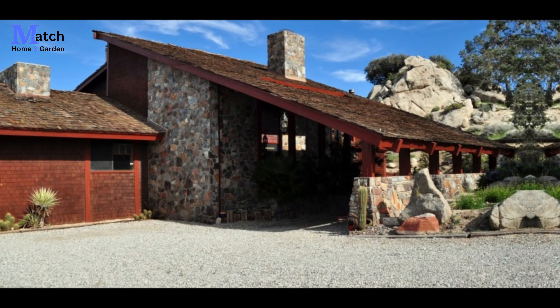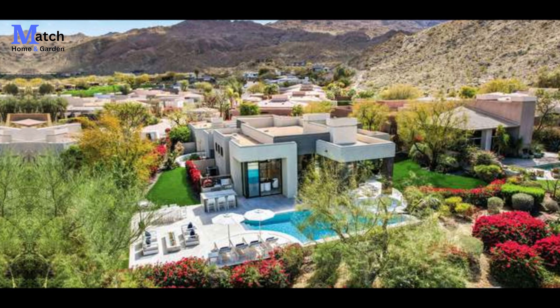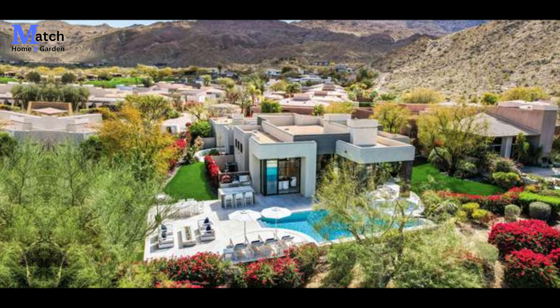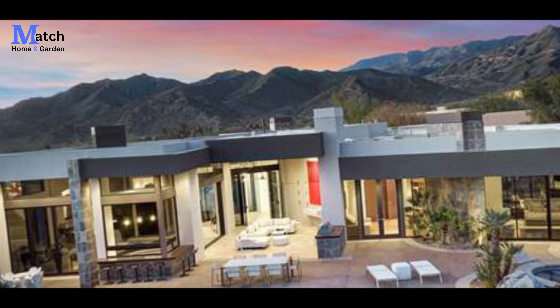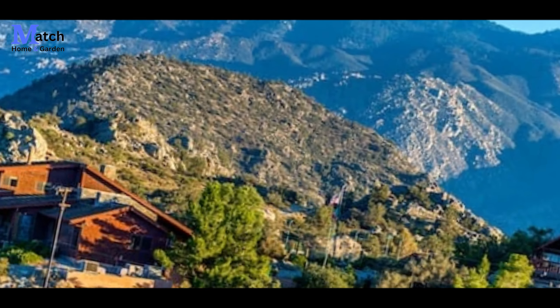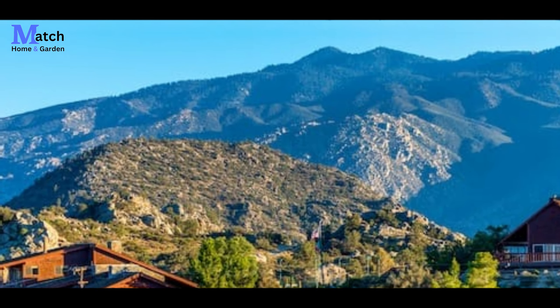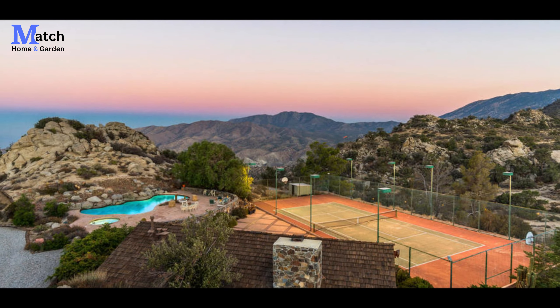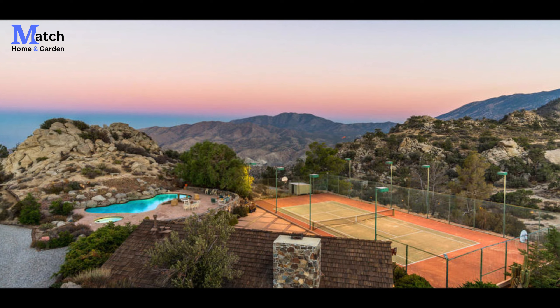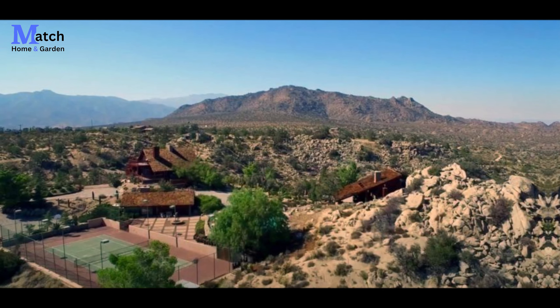Beyond its aesthetic appeal, this house is also designed to be environmentally sustainable. Solar panels generate clean energy, a rainwater harvesting system provides water for irrigation, and passive heating and cooling techniques reduce energy consumption.